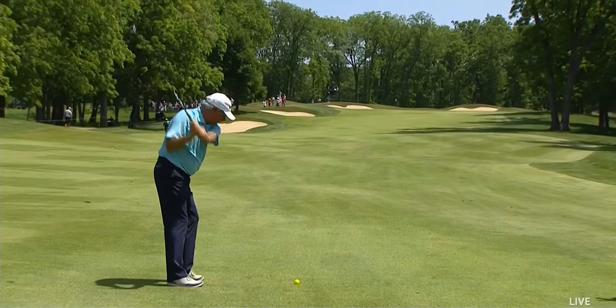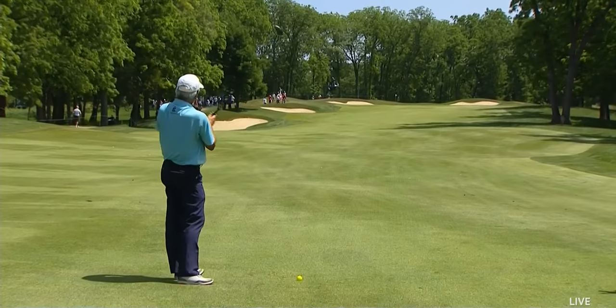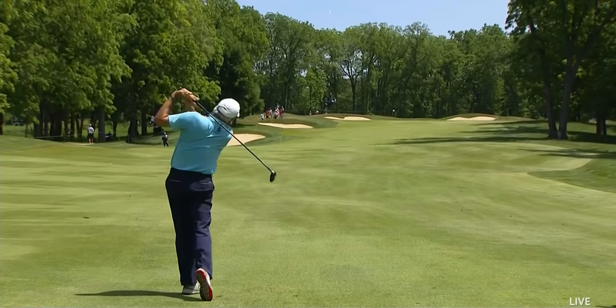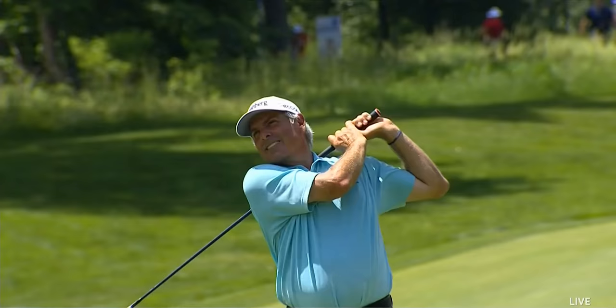I think he definitely has the firepower to get there. They did take out that bunker, but it didn't make the hole any easier because it's a really low collection area, so you've got to be aware of that area. He's aiming a little left, trying to hit a cut.